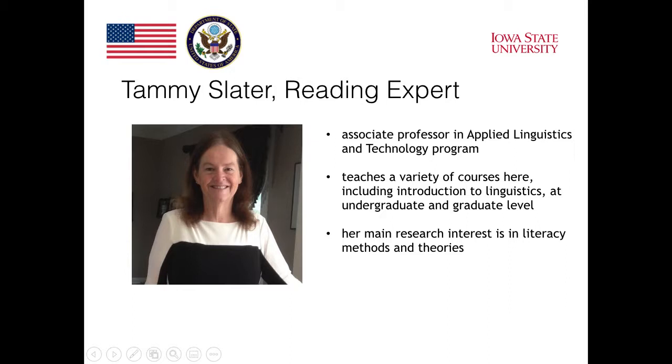My name is Tammy Slater and I'm an associate professor in applied linguistics and teaching English as a second or foreign language. I'm originally from Western Canada and I spent several years teaching English in Japan, but I moved to the American Midwest about seven years ago to teach and do research for this university. I teach a variety of courses here, including introduction to linguistics.